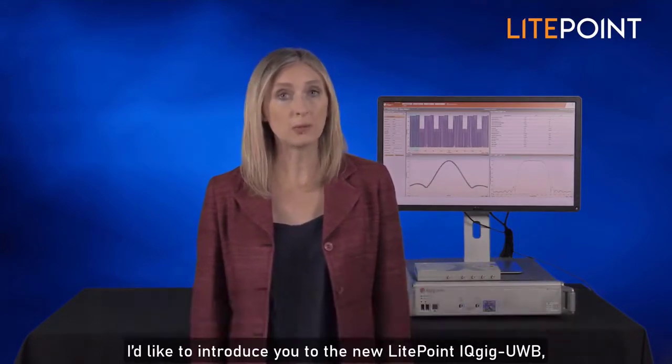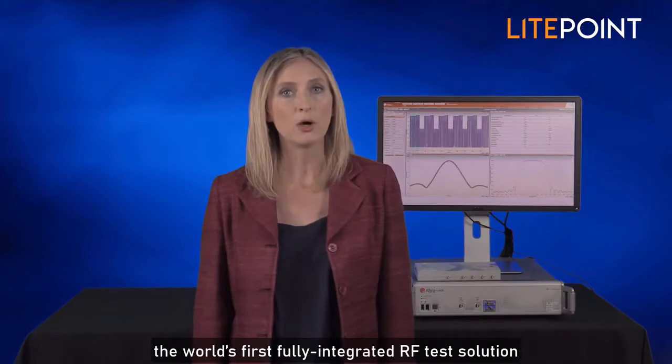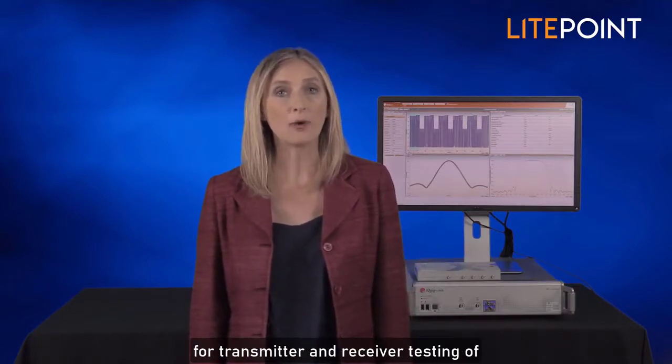Hi, I'm Eve with Lightpoint. I'd like to introduce you to the new Lightpoint IQGIG UWB, the world's first fully integrated RF test solution for transmitter and receiver testing of ultra-wideband wireless devices.